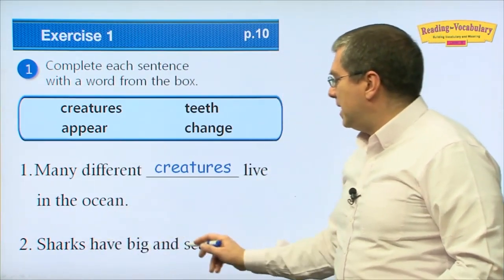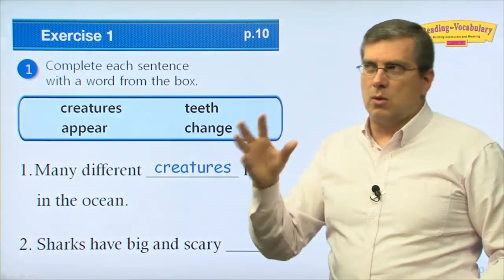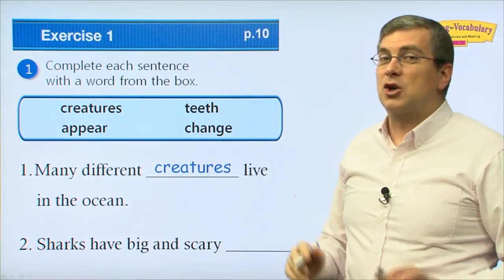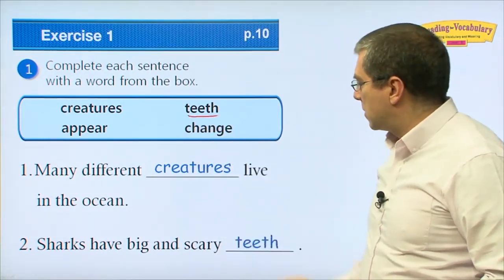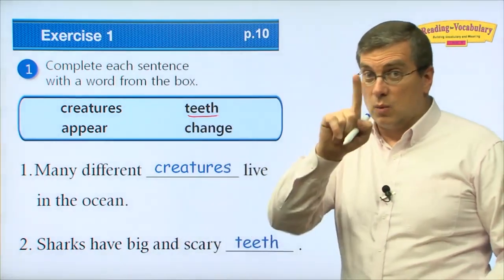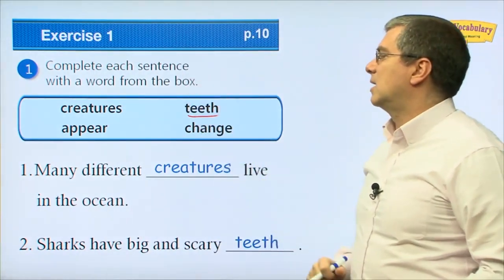Number two: sharks have big and scary ___. If you see a shark, most people think — sharks have a lot of them and they could be scary. Of course, we're talking about teeth. Sharks have big and scary teeth. When people look at sharks, one of the first things they see is the teeth.